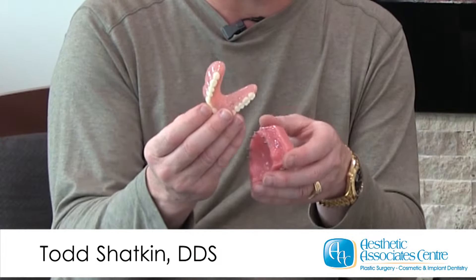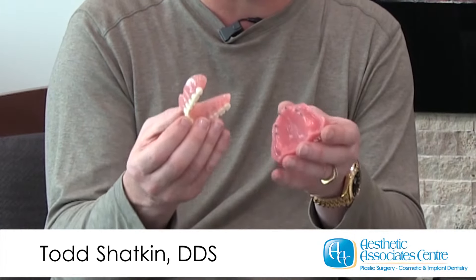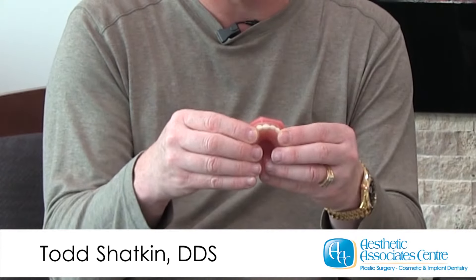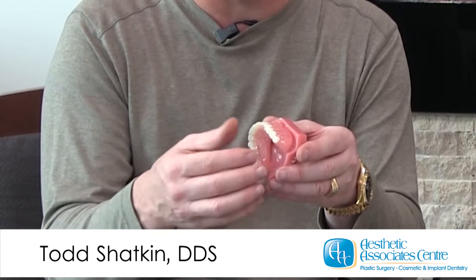Your speech will be better. You'll be able to taste the hot and cold liquids. And you'll be able to be comfortable and confident that your dentures will not move, because we have mini implants that they snap onto. They will not fall out. You no longer have to use that glue to hold them in place.